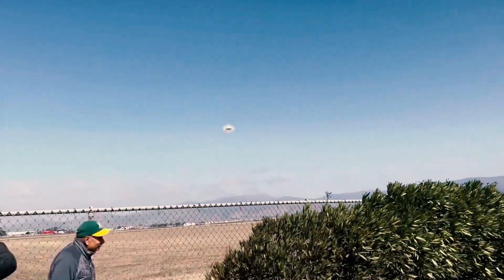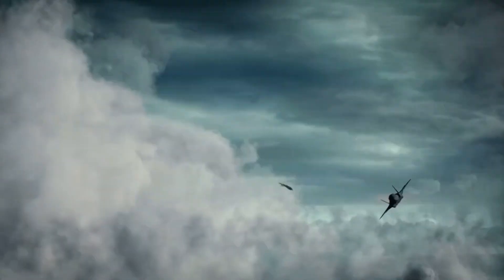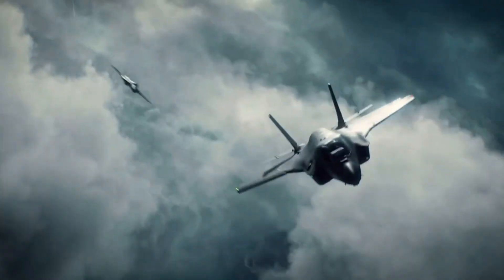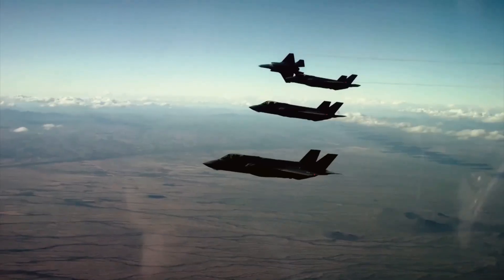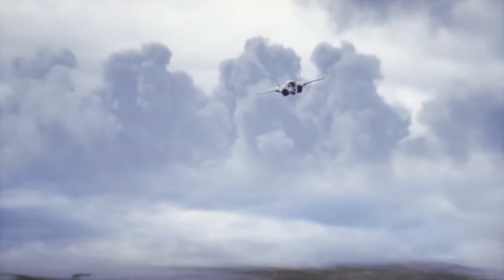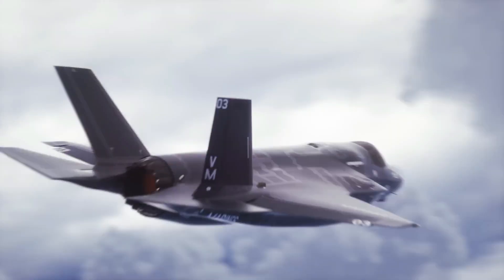Could this be the most sophisticated fighter jet ever built? With unmatched stealth, deadly precision, and advanced nuclear capabilities, the F-35 has redefined modern air combat. But what makes this aircraft so revolutionary, and how did it overcome countless challenges to dominate the skies? Buckle up and join us as we explore the incredible evolution of the F-35, America's high-tech marvel in the fight for air supremacy.